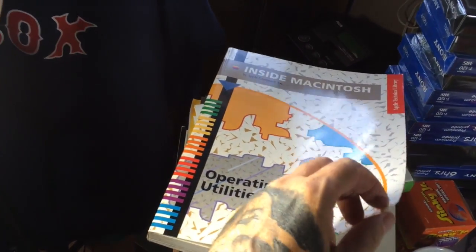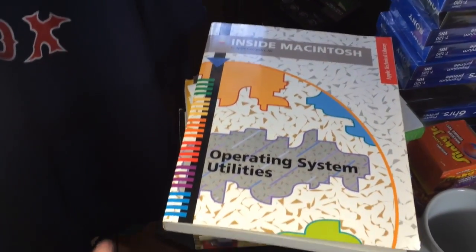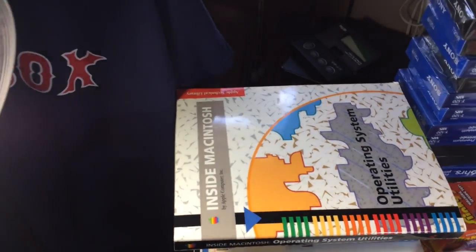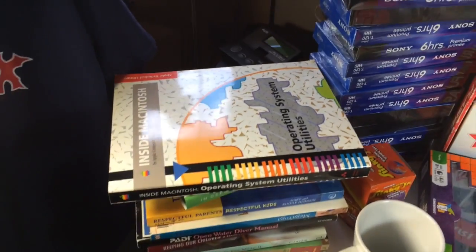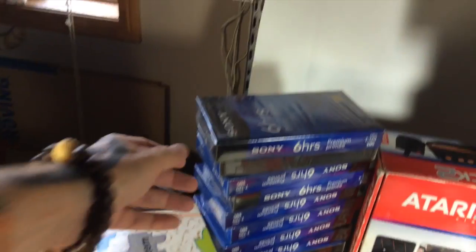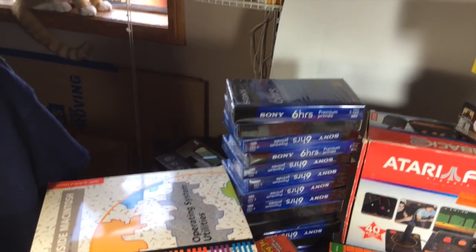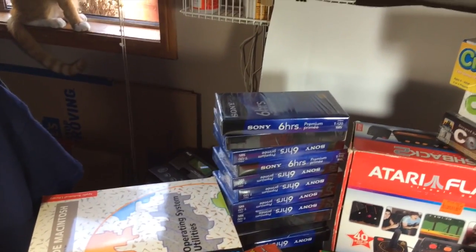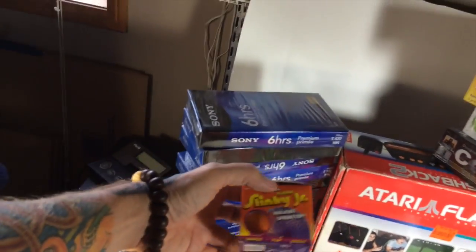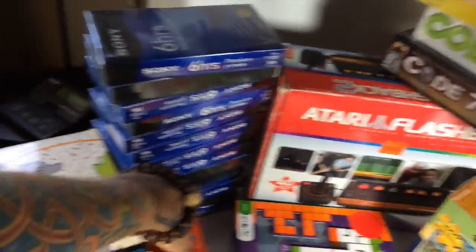These are cool — to the nerd in me — a 1994 Macintosh operating system guide. Lots of low-ballers at five dollars but there are a couple listed at $30 and up, so I'm going to try $30. Got a few more books in the $10–$20 range on Amazon. Picked up 13 videotapes for a dollar — that's a dollar for all 13, not each — and they're going for $6–$24 on Amazon.